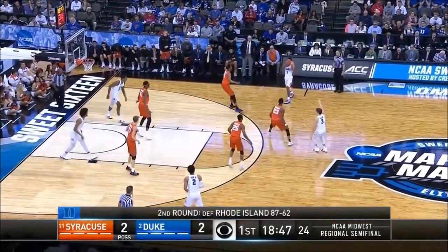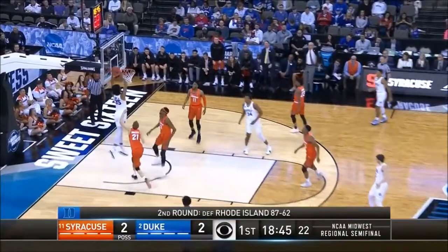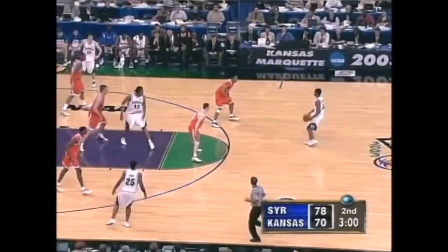Duke does get some players around the goal, and we all don't have a Marvin Bagley to lob it to. But right now, if you go inside, there are a lot of weak areas around the back line of that zone.